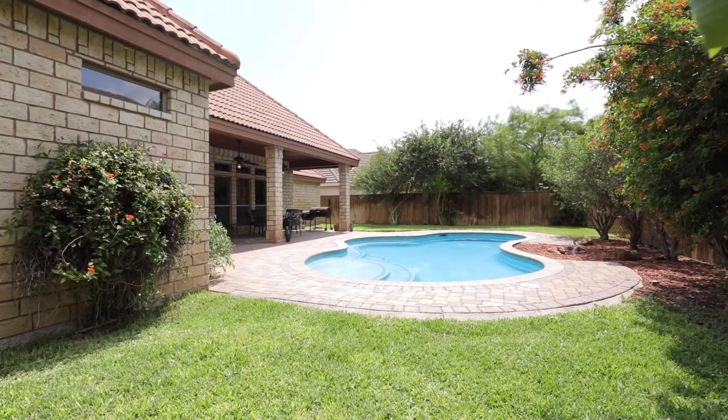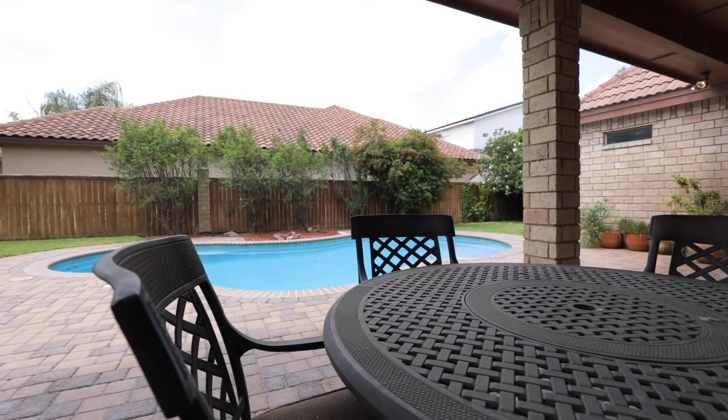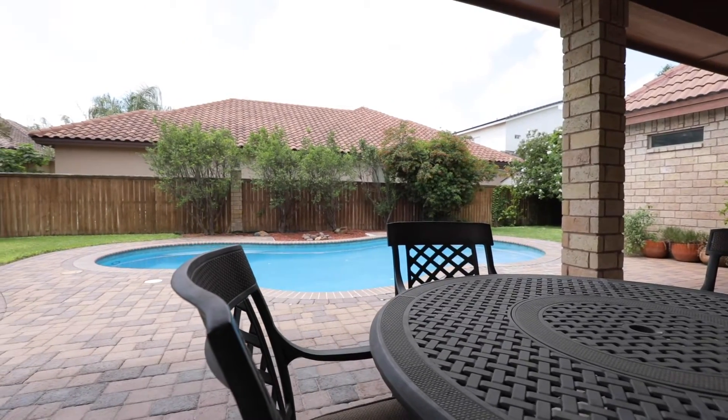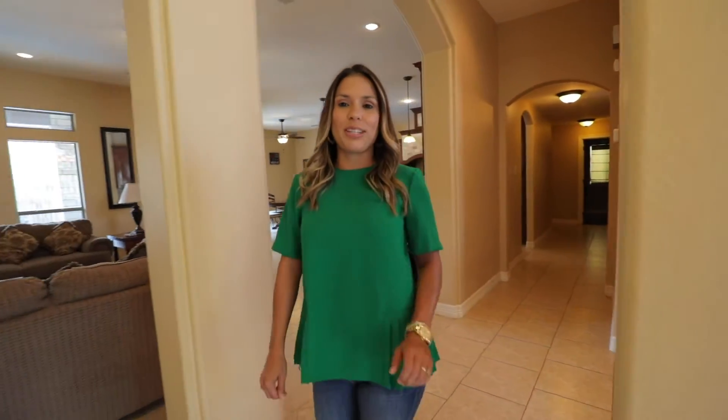Beat the Texas heat in your sparkling pool on your weekends off with family and friends. This house has so much to offer you and your growing family. Don't miss out!